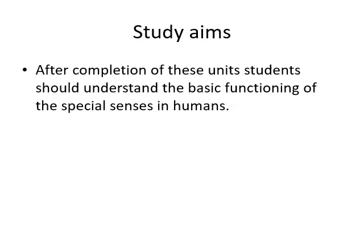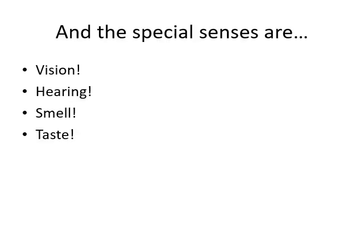Welcome to this brief whirlwind tour through the special senses. Our study aim is to understand the basic functioning of the special senses in humans, so we're going to stick to the basics. Our special senses are vision, hearing, smell, and taste. We'll start with vision, which is probably the most complicated, then hearing, and then smell and taste, which are relatively less complicated.